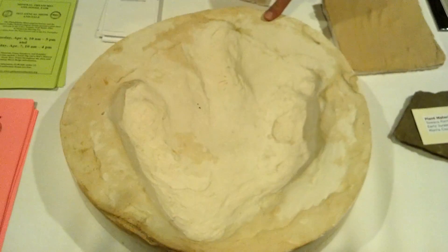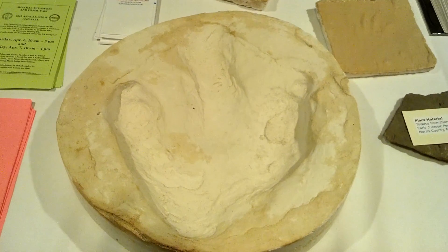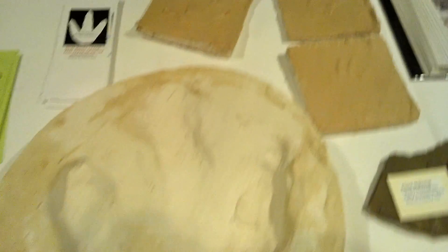Oh, that's a big one. Which dinosaur is this? This is most likely from the Laposaurus. That's called the Eubrontes Dinosaur Footprint.